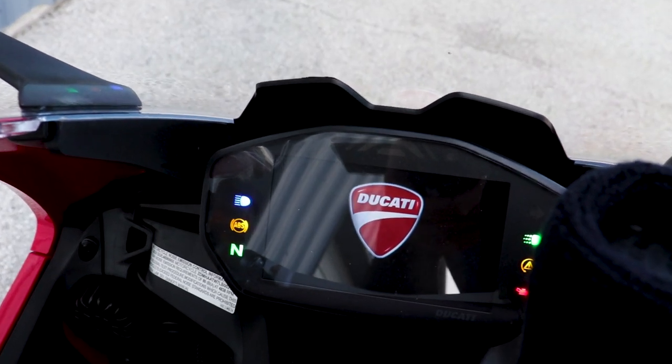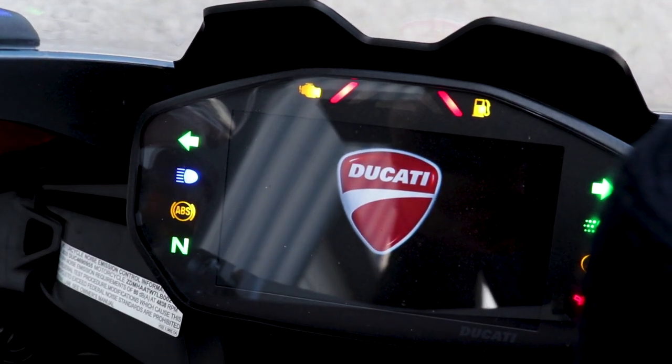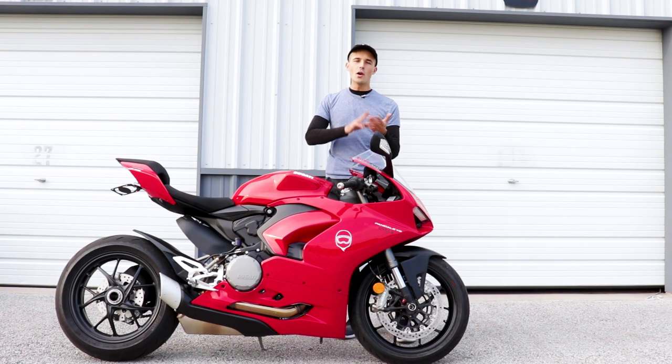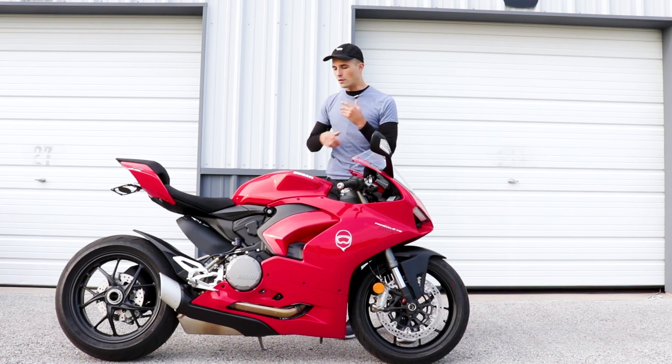One cool thing about the Panigale and other bikes in the current super middleweight category is that it has all the same electronics and features you'd see on the big brother V4. You've got traction control, rider aids, wheelie control, slide control, all kinds of cool stuff, and an up and down quick shifter. So this thing is ready to party from the factory.